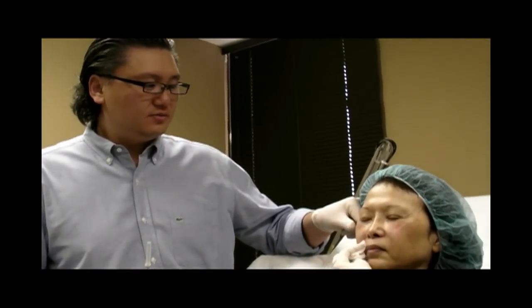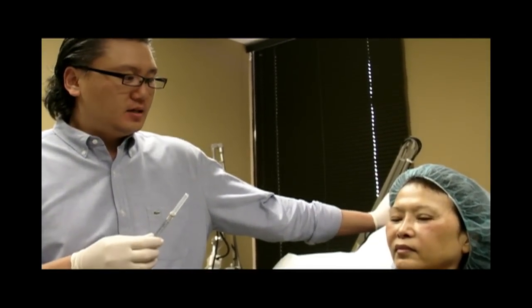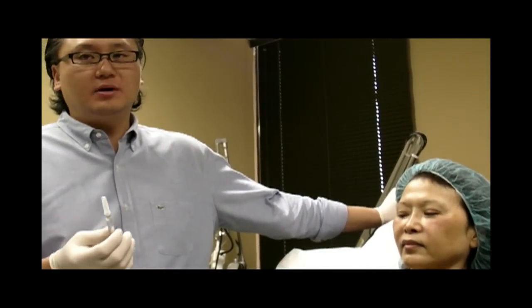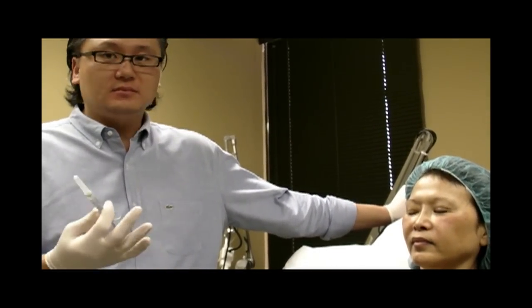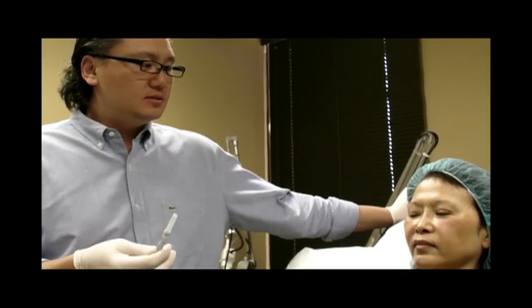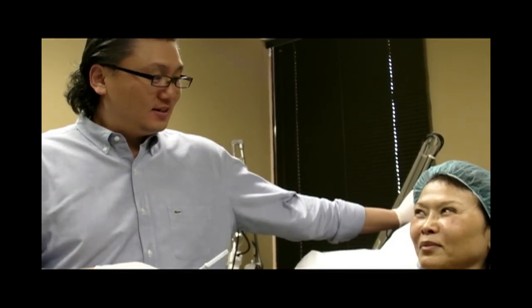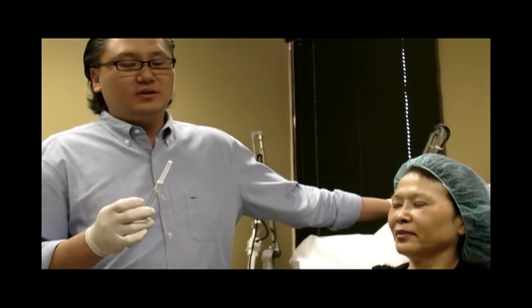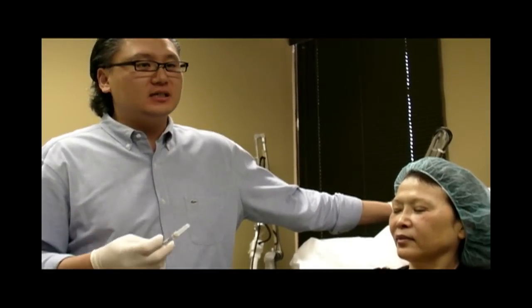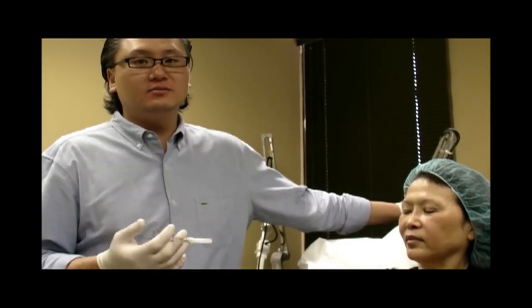Patients that want a non-surgical facelift can now achieve this with Voluma. This is a game changer in terms of a product. It does give you a great wow effect, as well as lasting two years. Our goal is to get you to look younger — at least five, maybe ten years after one treatment. The product itself is very safe, all natural, and it's been used in Canada and Europe for over five years now.